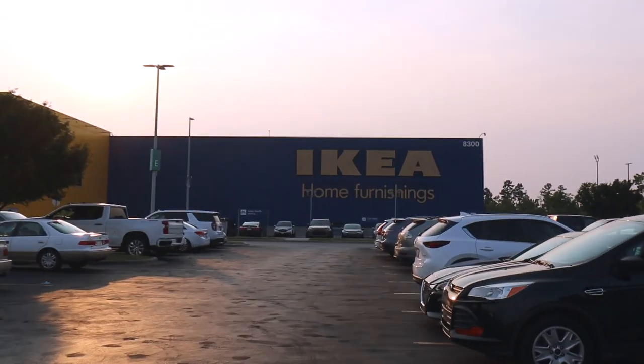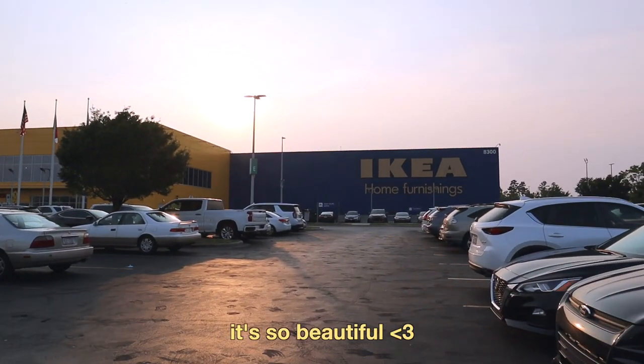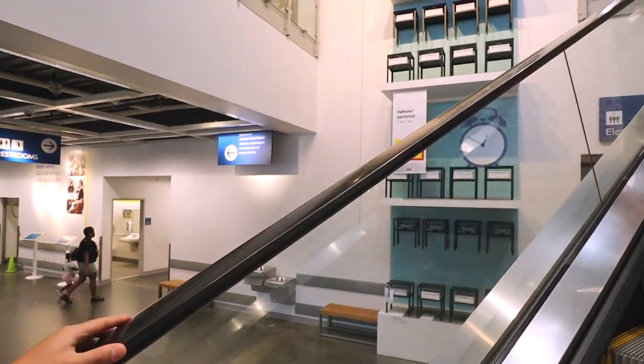We are here and the sun's setting, it's so beautiful. One thing that I love about shopping at IKEA is looking at all the rooms — it's so cute and pretty. I love the layout of all the scenes in here, I'm obsessed.